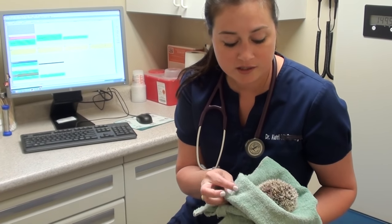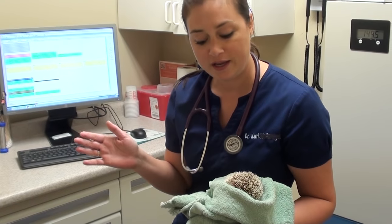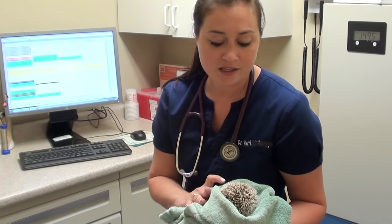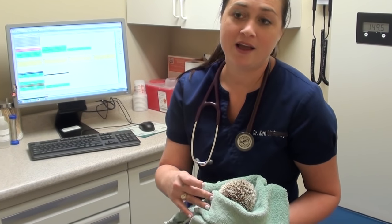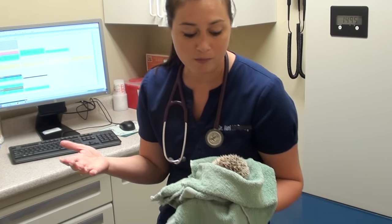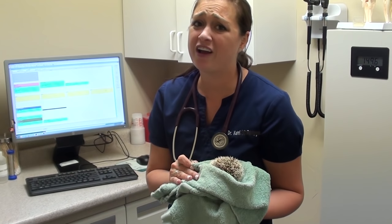He was actually found in an apartment. People had moved out and the maintenance people saw a box in there and they just thought the box was junk. They left, and a week or so went by and they went to move that box and realized there was actually a little hedgy in there. So this hedgehog was abandoned in that apartment for at least a week.